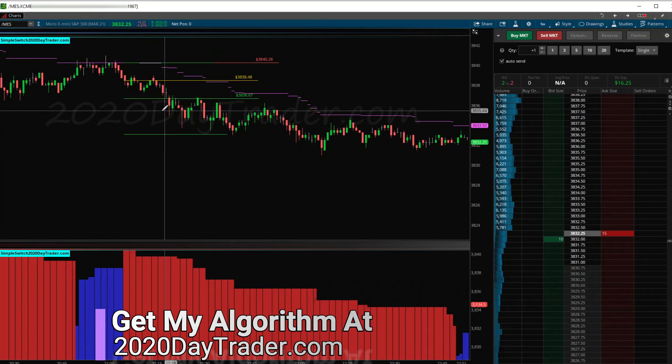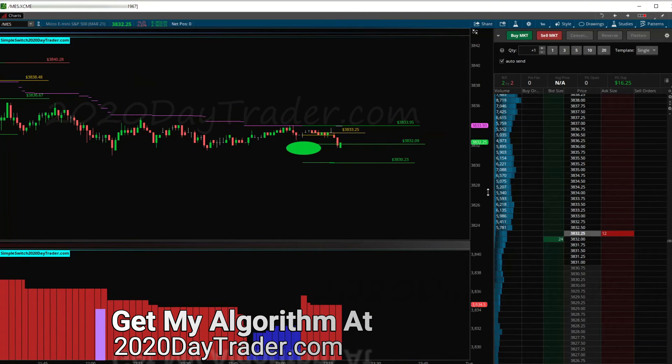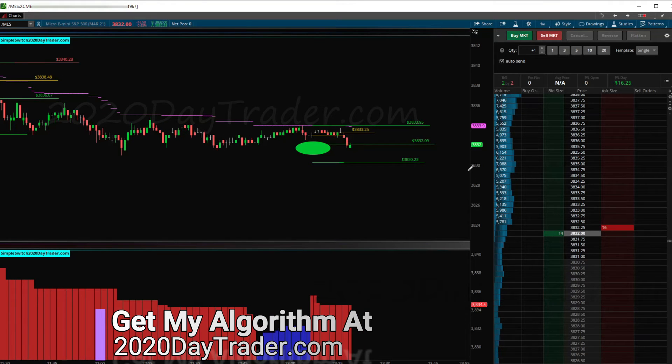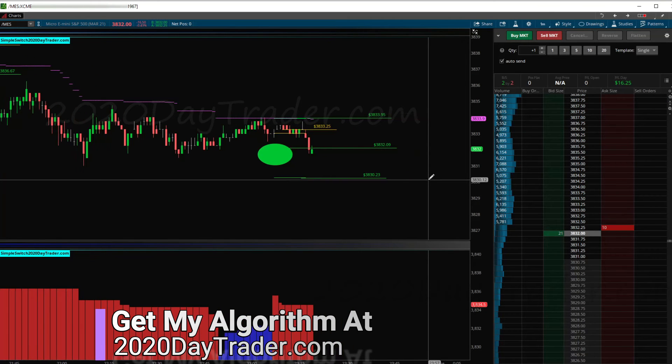This one over here was green — would have been a big green if I would have stayed in. That would have been about a 50 or 60-dollar trade, but we just started the year so we're starting with a little account. We're slowly making money. We'll hit the next trade when it shows up.